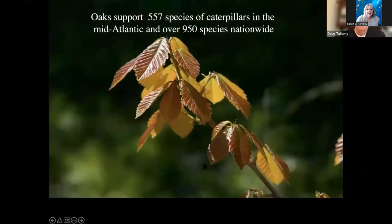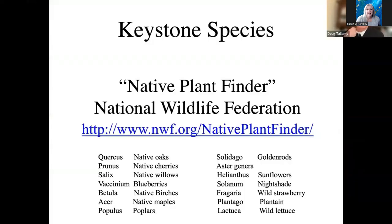What plant is producing the most caterpillars? It's one of the oaks. In 84% of the counties in which they occur, oaks are the number one keystone plant. In the mid-Atlantic states, they support 557 species of caterpillars — over 950 species nationwide that we know of. There's no other plant genus that comes close. So if you want to know what the keystone plants are where you live, go to Native Plant Finder at the National Wildlife Federation website. Put in your zip code and the ranked list of both woody and herbaceous plant genera supporting the most life in your county will pop up.